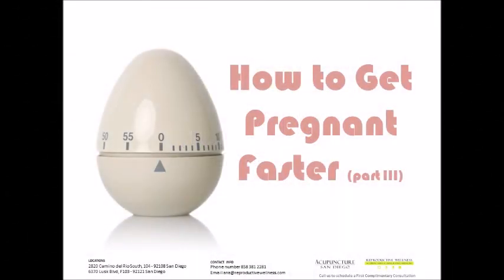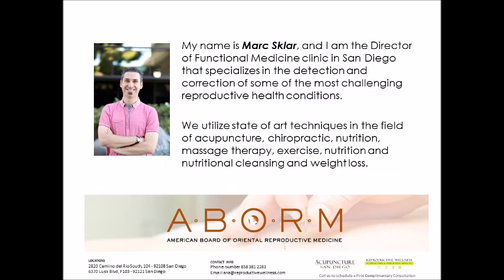Today we are going over part three of how to get pregnant faster. My name is Mark Sklar. I'm the clinical director of Reproductive Wellness, which is a functional medicine clinic here in San Diego. We incorporate functional medicine and Chinese medicine with nutritional therapy, chiropractic, and massage therapy to really create a comprehensive treatment plan and approach to our patients' care to get them the best results in the shortest amount of time possible. I am board certified by the American Board of Oriental Medicine as well.